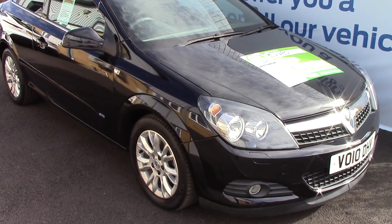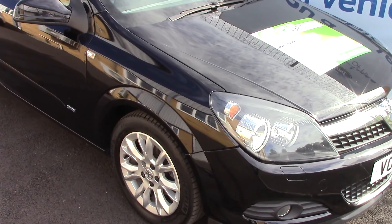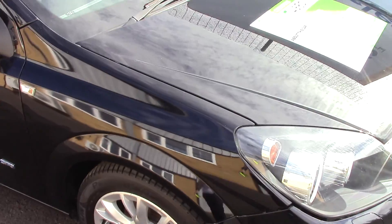Welcome to Pilgrims. I'm going to show you around and talk about this Vauxhall Astra SRi. This vehicle has had two previous owners.